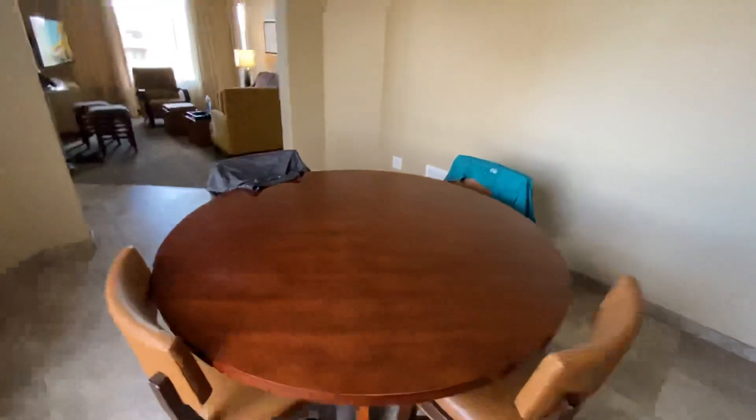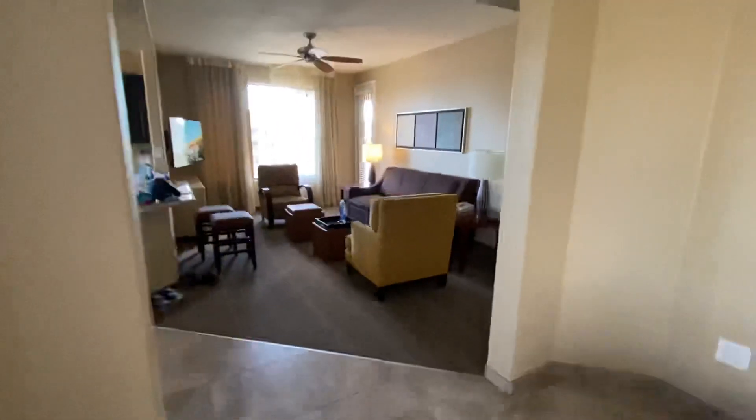This is our little dining table. And then we got our living room and our kitchen.